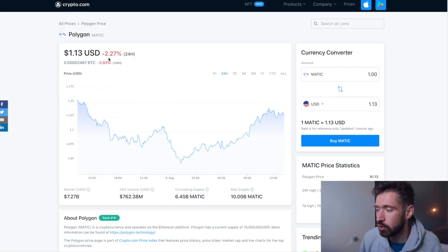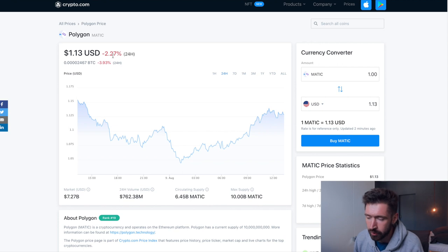Polygon is currently sitting at $1.13. We're sitting down about 2.25% on the day. Ethereum sold off a little bit. We're sitting at a market cap of $7.27 billion. 24-hour volume is $762 million. The volume is continuing to increase, which is bullish — that's a very good sign.